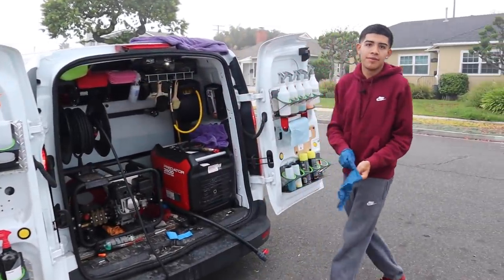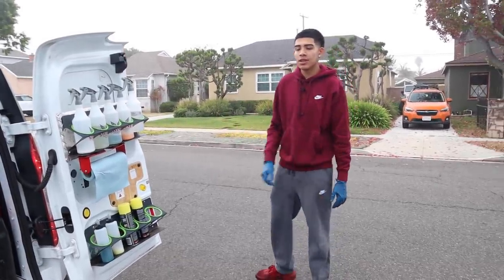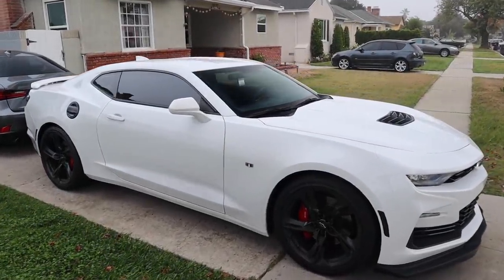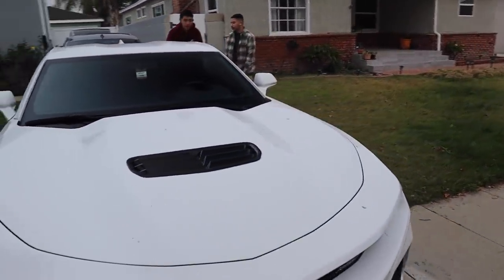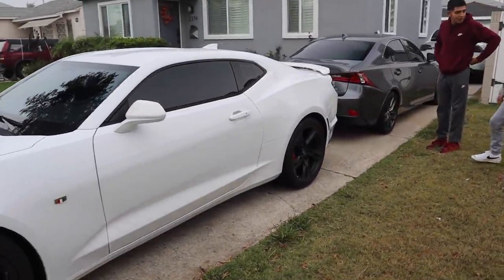I met him through Instagram — he DM'd me one time, and from there I went ahead and serviced his car once he got this car brand new. I started servicing it and ever since then he's just been a consistent client with me.